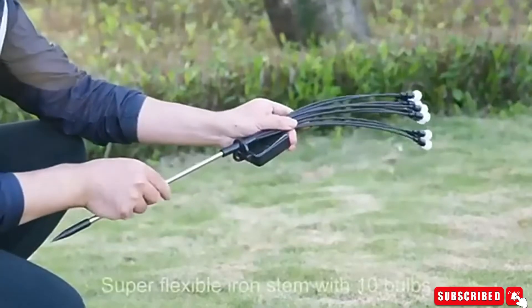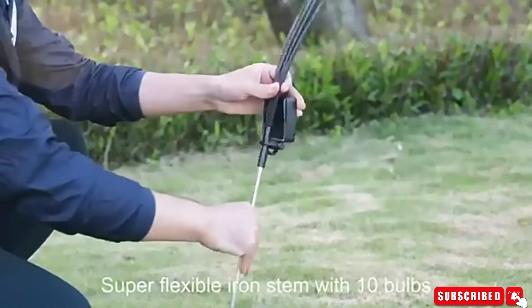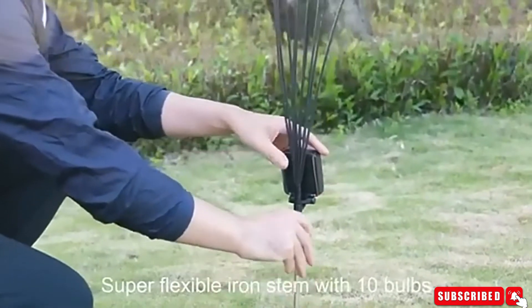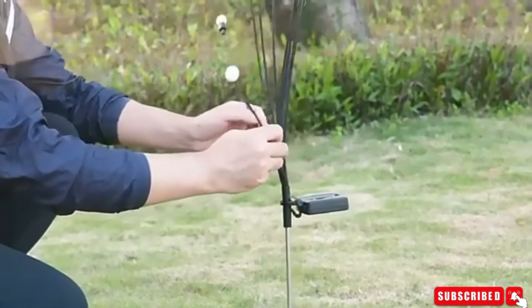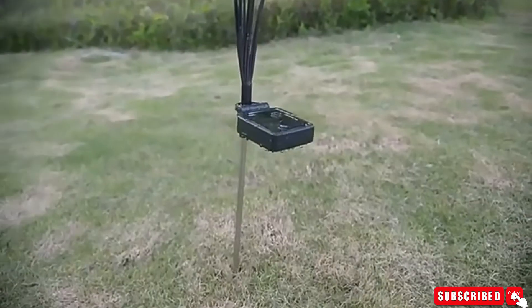These are the most unique solar decorative lights on the market. The solar star swing lights are supported by very soft and flexible wires, so when the wind blows the lights will swing — you'll be happy to see how beautiful they are.